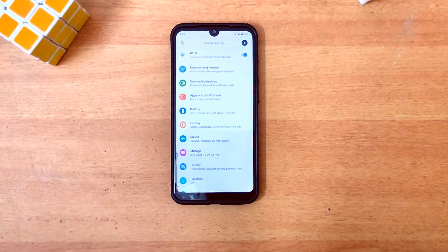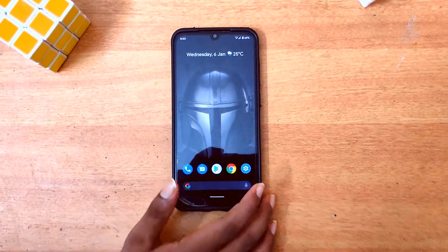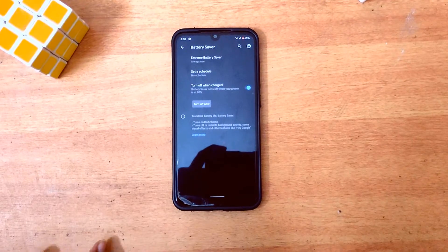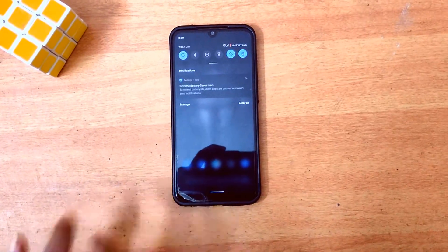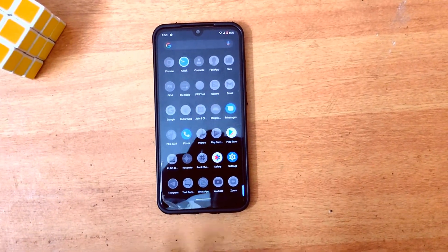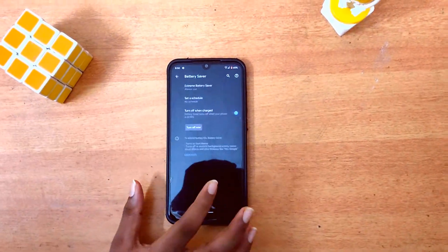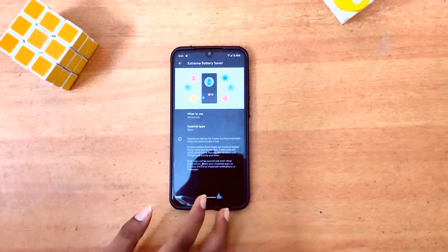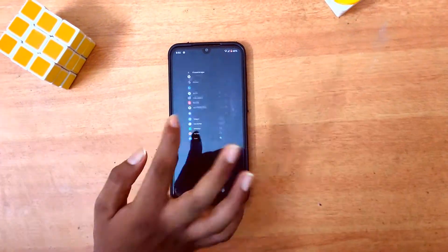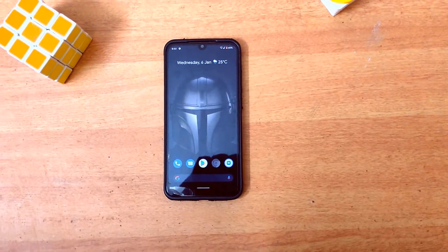MIUI 12 comes with its own Ultra Battery Saver. Well, Android 11 comes with its own Extreme Battery Saver. Just head to Settings, click on Battery, then Battery Saver, then click Turn On Now. It just goes into dark mode and all the apps will be blacked out, and the essential apps will be colored — which really saves battery. If you want to add more apps, head to Battery Saver again, then go to Extreme Battery Saver, click on Essential Apps, and you can add apps like Zoom. Extreme Battery Saver is like a life saver.